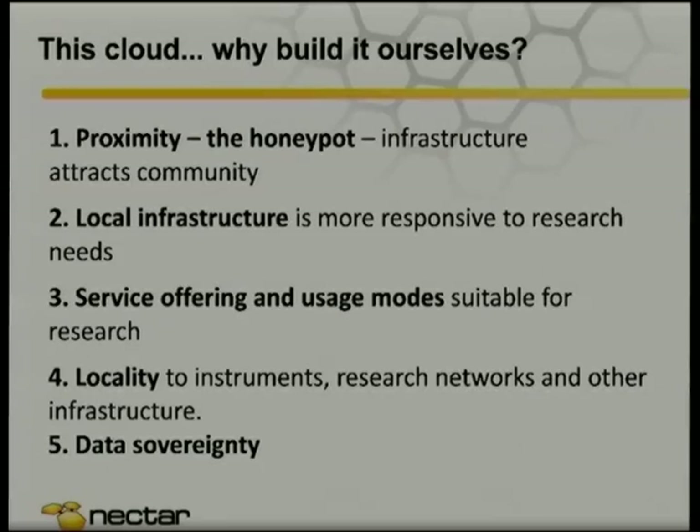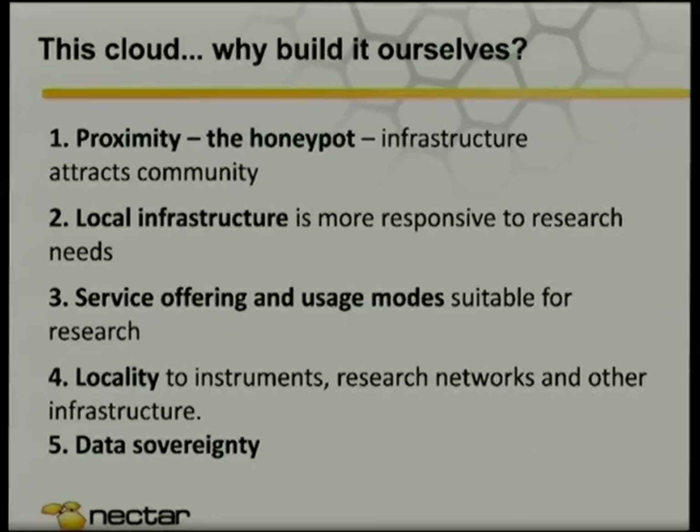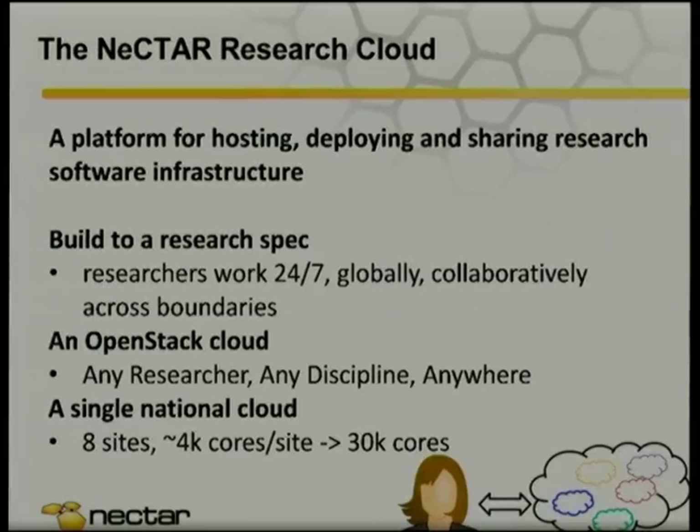One of the big ones is locality to our instruments. We've got this high-performance network — it would be a shame to ship money somewhere where we couldn't take advantage of that. We've got telescopes, synchrotrons, other scientific instruments around the country, and we want people to have access to those and good access to the data that already exists there. And then of course, data sovereignty — we've even got some use cases where moving data interstate would break laws.